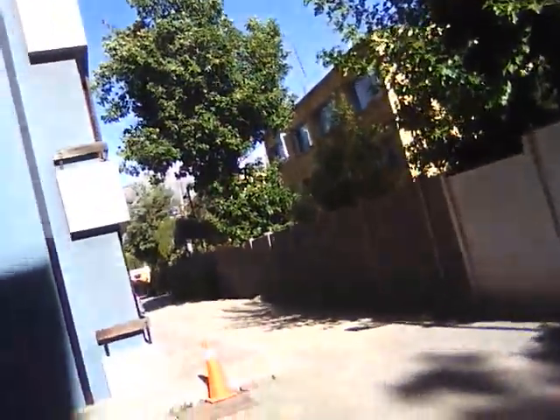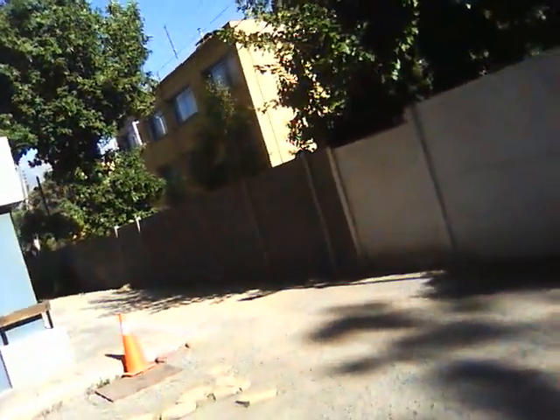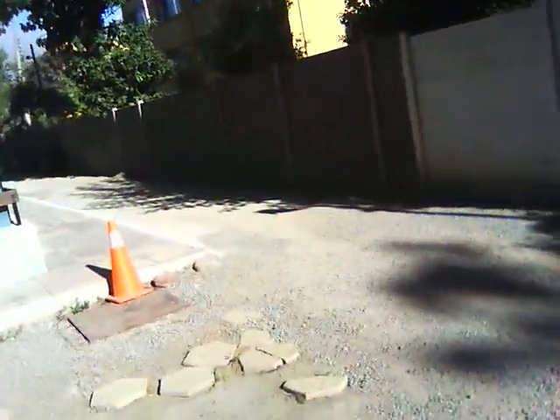The feedback I've gotten so far is people said they want to see more of the city and where I live — the streets and geography and all that. So I decided I'm going to take you on a little walk today over to a park where I work out.